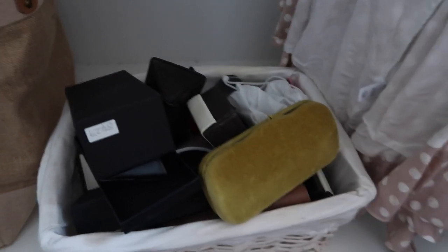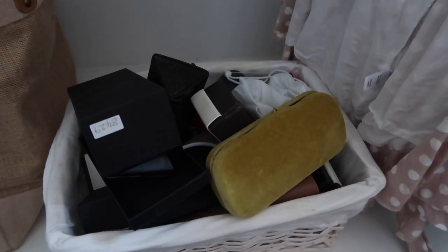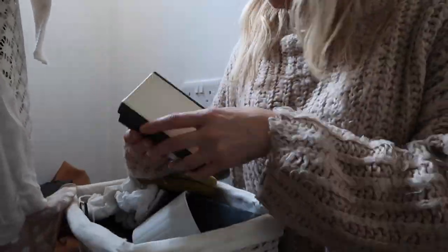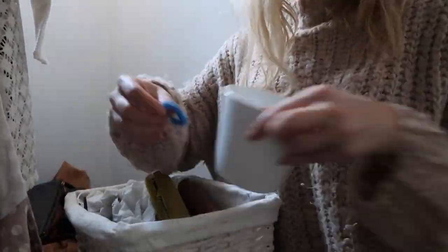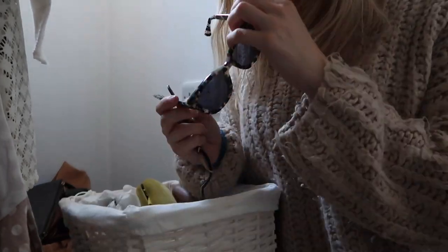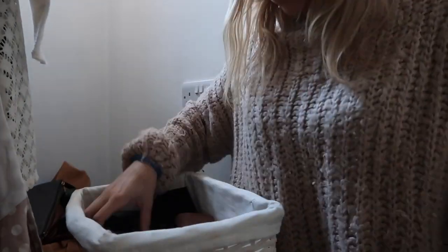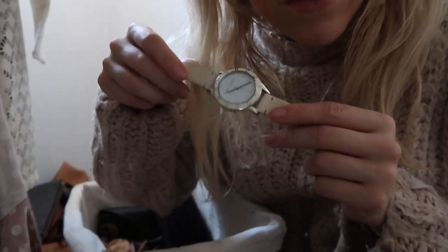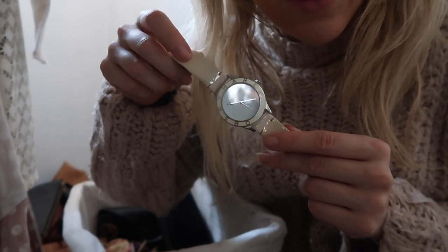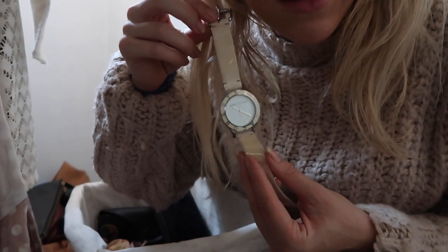Sunglasses — the dream is to have a whole section or area to put all of my sunglasses in, so I'm going to go through some boxes and get this organized for a later date. This is my first ever Marc Jacobs watch. I remember getting it for Christmas and it was the best present ever — so emotional!